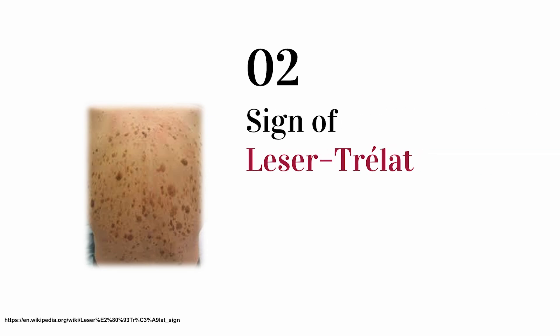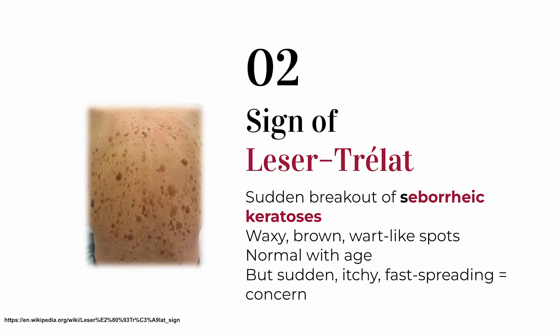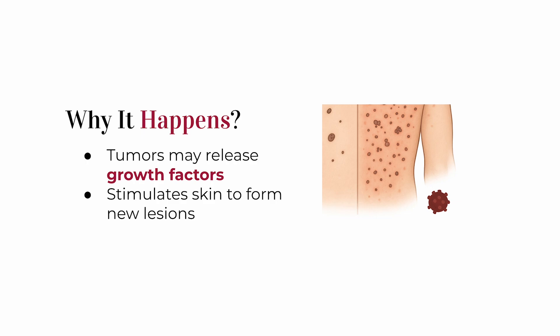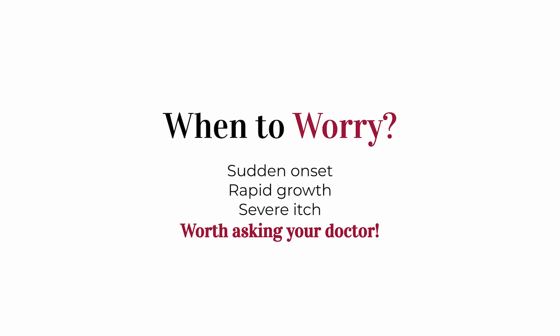Next is the Sign of Leser-Trélat — a sneaky one. You know those waxy, brown, wart-like spots people get on their back or chest as they get older? Those are called seborrheic keratoses, totally harmless and common with aging. But if a person suddenly breaks out in a ton of them all at once and they're super itchy, that sudden onset is called the Sign of Leser-Trélat, and it's been linked to internal cancers including colon cancer. Doctors think tumors may be releasing growth factors that stimulate the skin to form these lesions. A sudden explosion of fast-growing, spreading lesions is worth asking about.